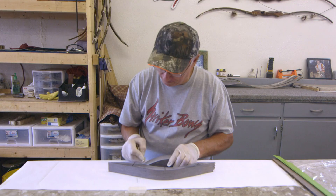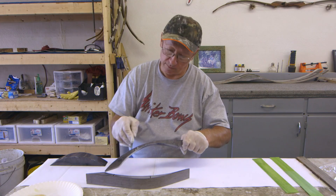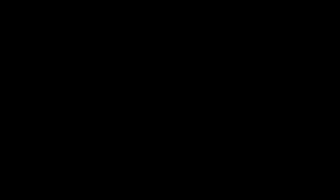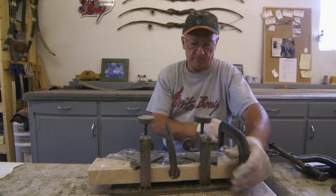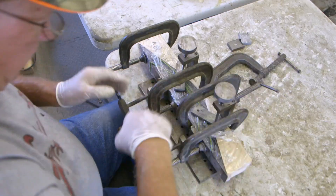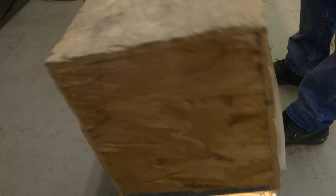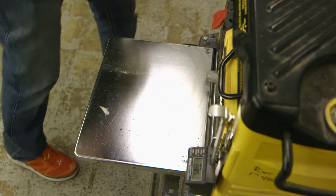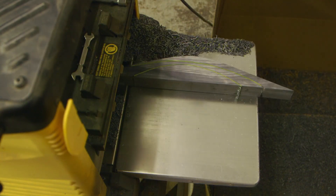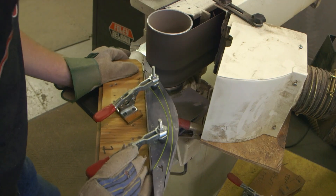Decorative green veneers are prepared to sandwich between the layers of the riser. All of the pieces are glued together using strong epoxy resin glue, held tight using clamps, and then put into a heat box to dry. The heat accelerates the drying process. Once dry, the riser is planed to ensure all the veneers are flush to the surface, and then sanded smooth to clean off any residue.